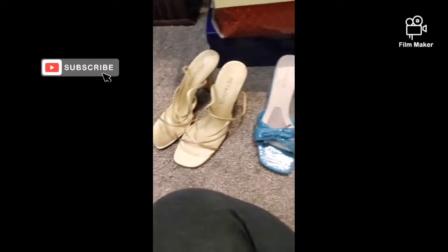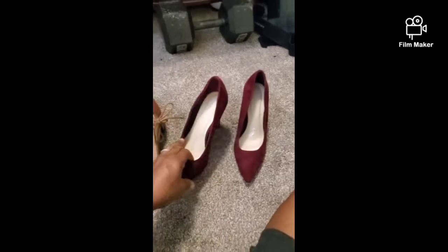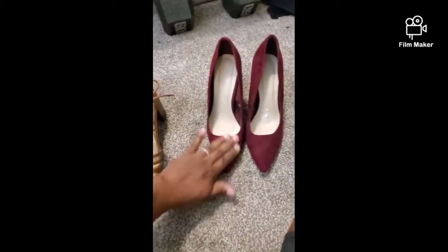So first we're gonna start with this pair — this pair is from Forever 21. A little used, but hey, I love them. They're size nine and I paid about seven bucks for these. They're suede and they're like a burgundy wine color.